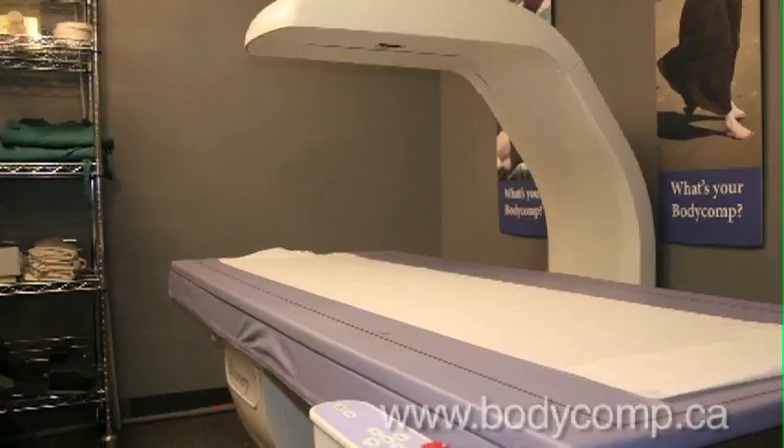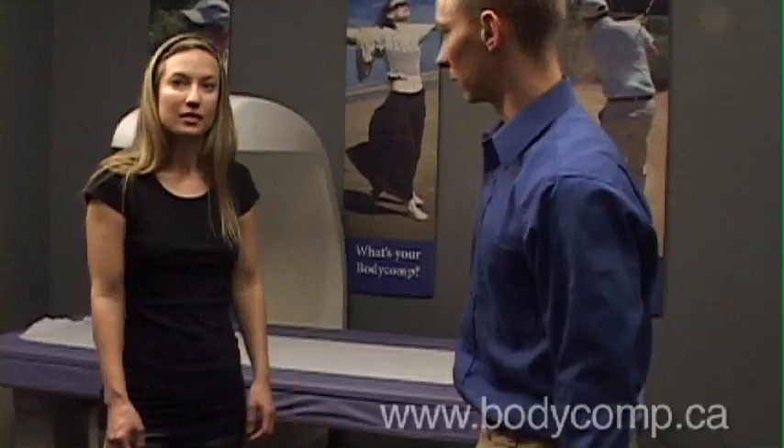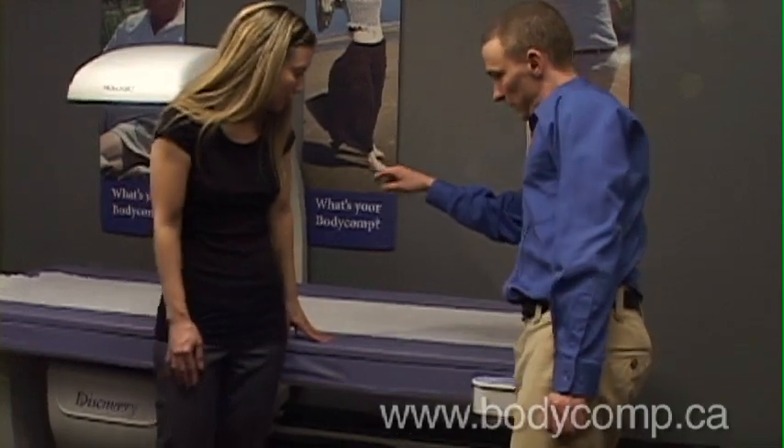What we're going to be doing is taking a picture of your whole body using a machine here called a DEXA scanner. It's able to look at your total weight and tell us how much of it is made of muscle, how much is made of bone, and how much is made of fat. For the scan I'm going to get you to lay down with your head up at the top end here, feet down there.